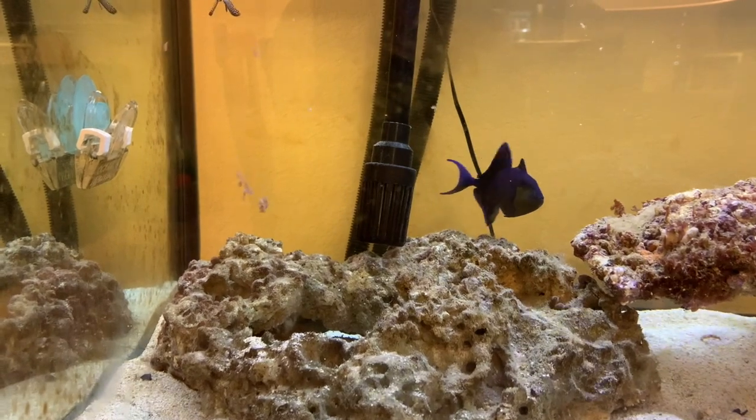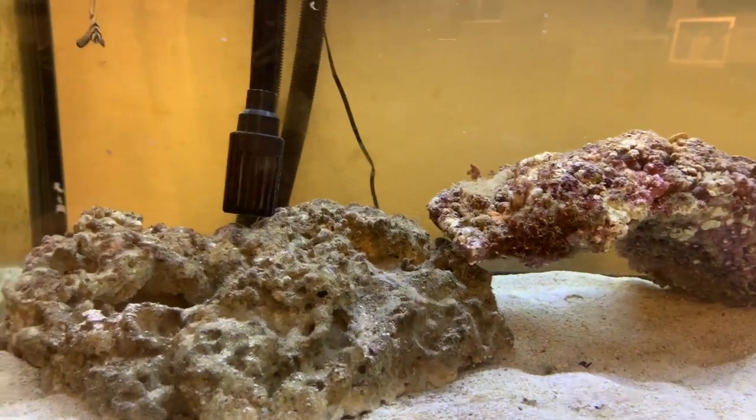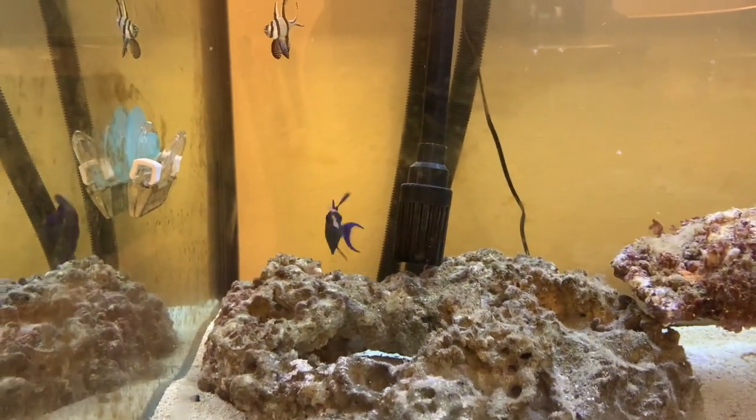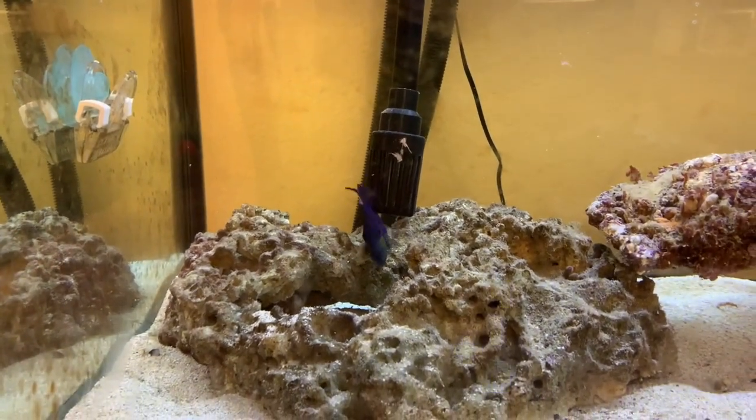With other triggerfish, like the clown trigger for example, those guys tend to be really aggressive and you have to have them in a predator tank with eels and other monster fish. With the Niger Triggerfish, you can have them in a community tank — I love that.